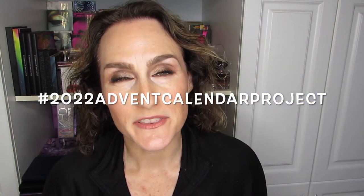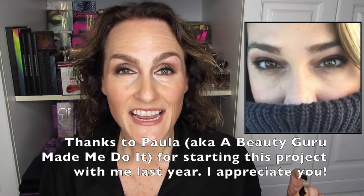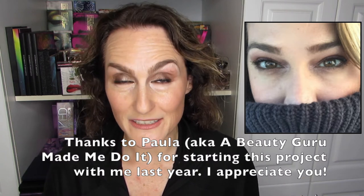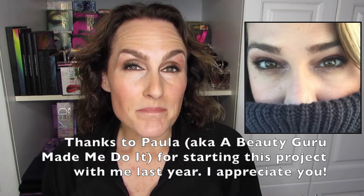If you're not familiar with the Advent Calendar Project, this is year two of this project. It is a year-long project from the very end of December to essentially Christmas of the following year. This second year has been pretty darned successful. A lot of people are enjoying participating. If you want to see who else is participating, aside from Paula, aka Beauty Guru Made Me Do It, who has worked with me on this project for the second year now — she was the OG with me last year and again this year — there are quite a few people on Instagram and YouTube. Please take a look at my description box.